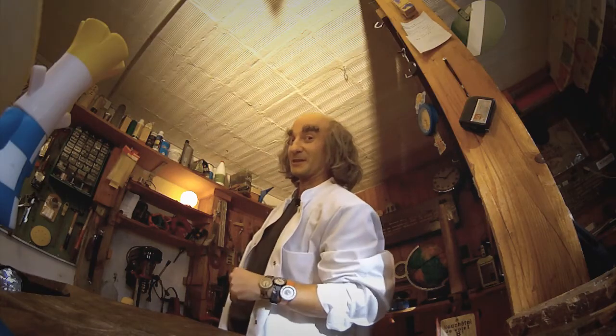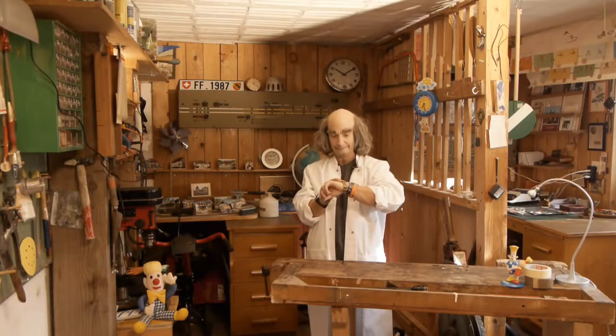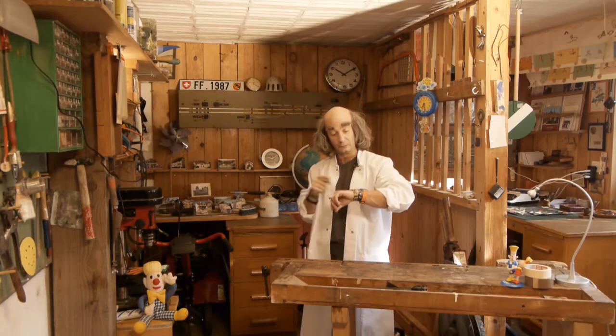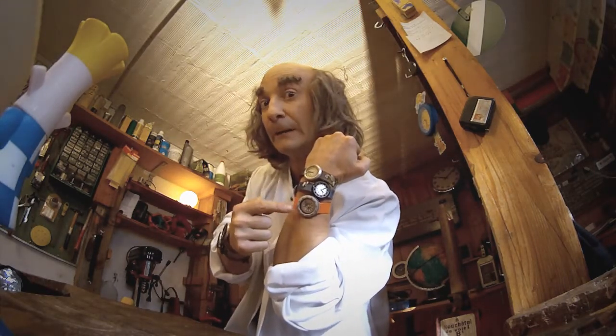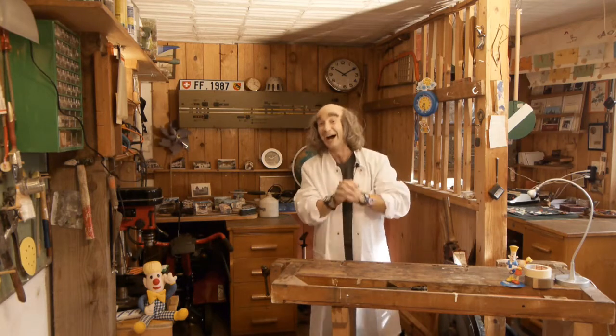Learning how to tell the time is much easier than you think. To start with, put your watch in front of you. You can take it off your wrist — there you are, just like that. A day lasts for 24 hours, but our watch only has 12 numbers on it. Why's that? Well, because in one day we have to go around twice.